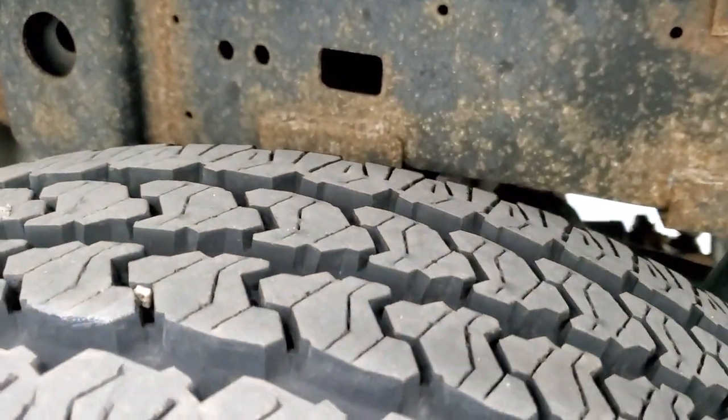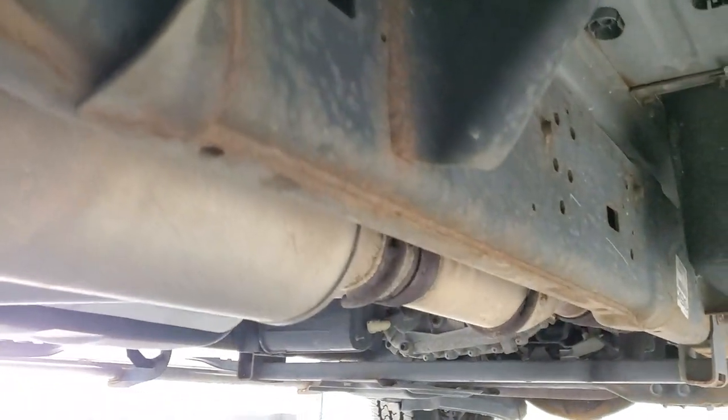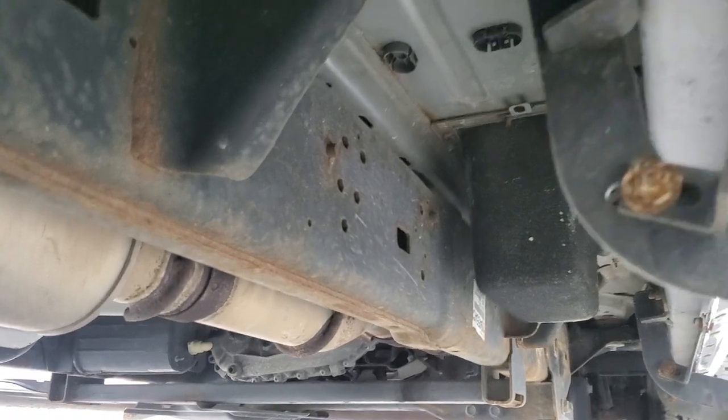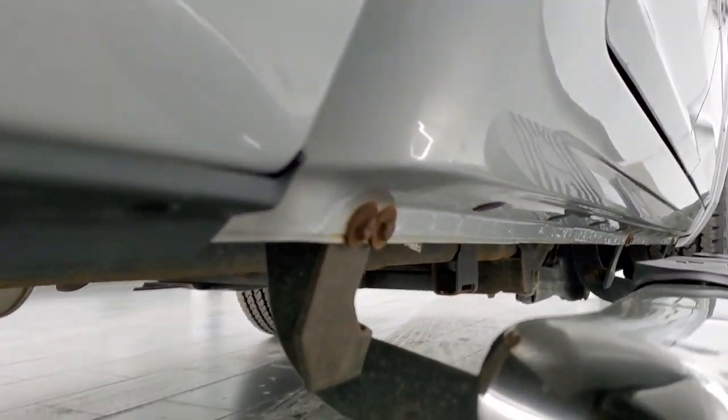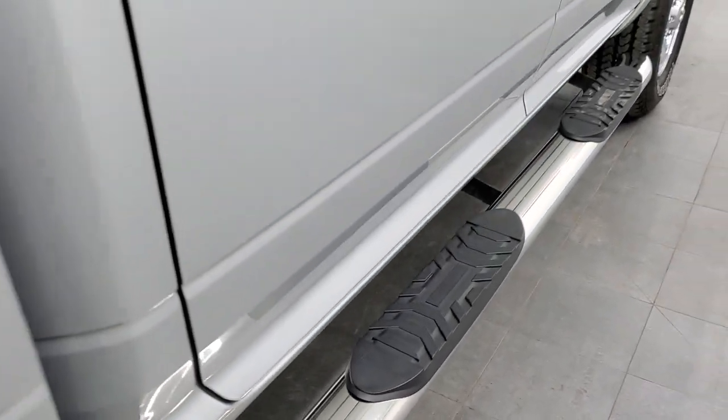Back tires are brand new as well and the frame and underbody are about the same condition as the front. It has all the remaining factory exhaust. Cab corners and lower rockers all look really good and it comes with a nice set of chrome step bars.